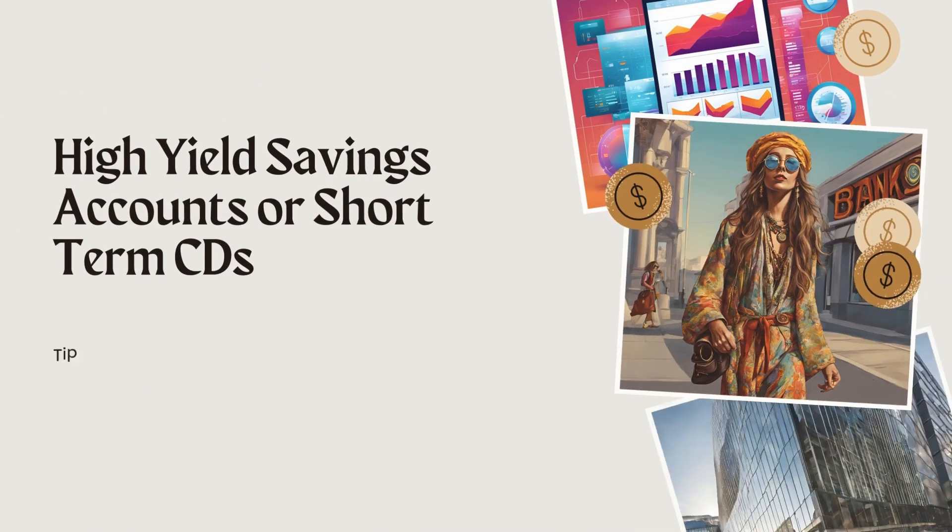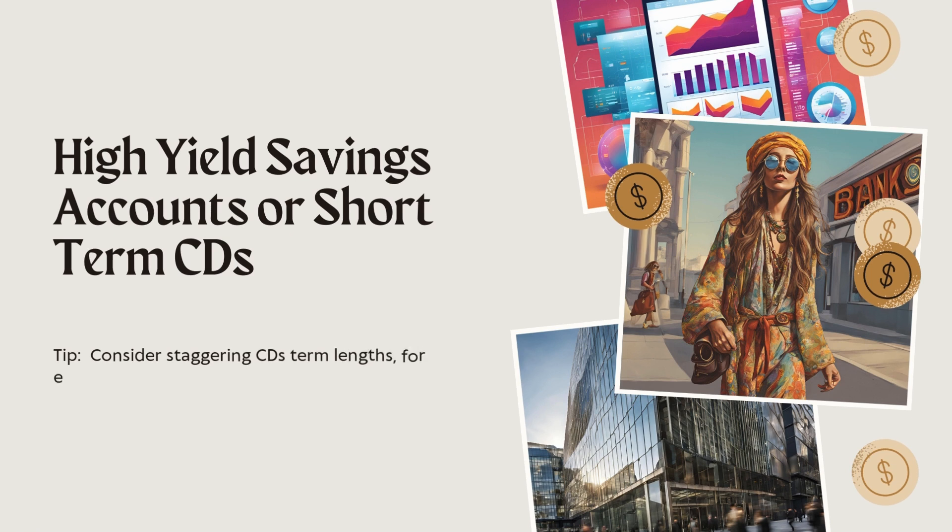Number six: high-yield savings accounts or short-term CDs. I believe in high-yield savings accounts. If you're going to put your money in a savings account, put it in a high-yield. A lot of these high-yield accounts don't require a large minimum — sometimes as little as $10 or $25. Many are online, so fees are less or nonexistent, and no minimum balance required. Our bank is working out great and we're getting a whole lot more interest than before.